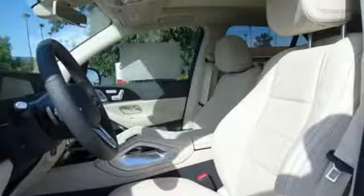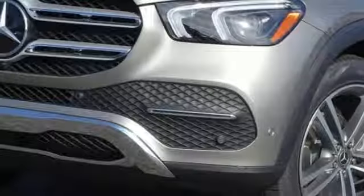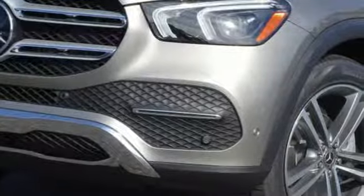Mercedes-Benz keeps setting the standard and driving forward. Someone is going to drive this fantastic vehicle off the lot — it should be you. Test drive it today.